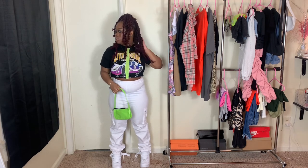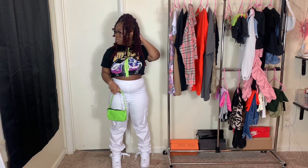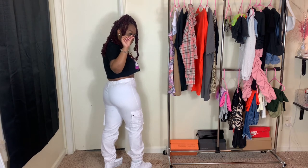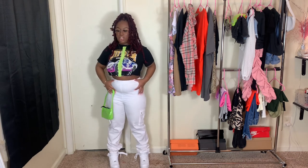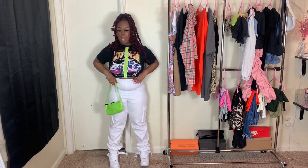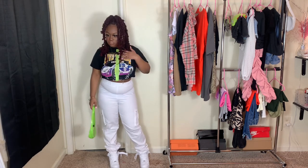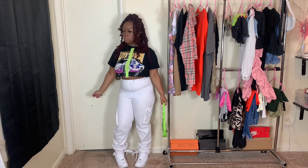I'd probably do silver necklaces and black shades with this — or clear glasses would be cute too. These white cargo pants do show a little detail of your body shape, and they're a little sheer. But who cares — it's 2021, love your body the way it is or change it.